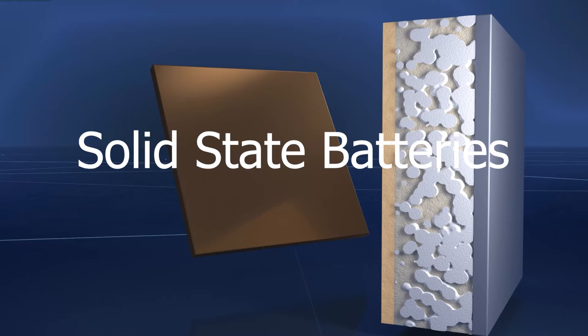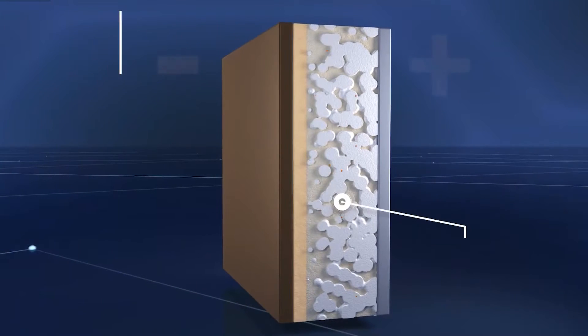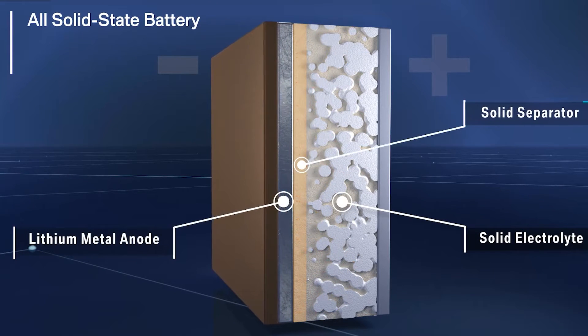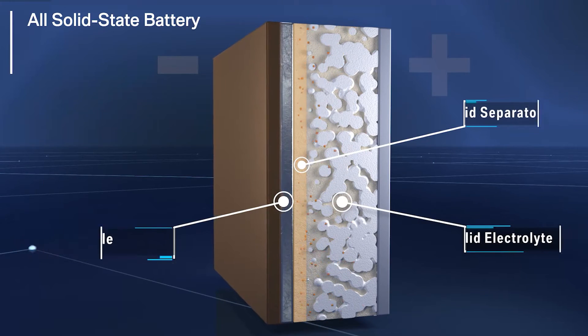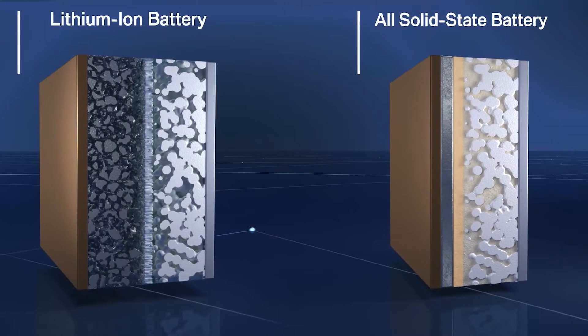So onto the new craze in battery technology: solid-state batteries. What is a solid-state battery and how does it work? Well, it's in the name — solid-state batteries use solid electrodes and solid electrolytes. The flammable liquid is replaced by everyday materials like ceramic and glass. They consist of a cathode and an anode separated by an electrolyte medium that allows charge ions to travel through.